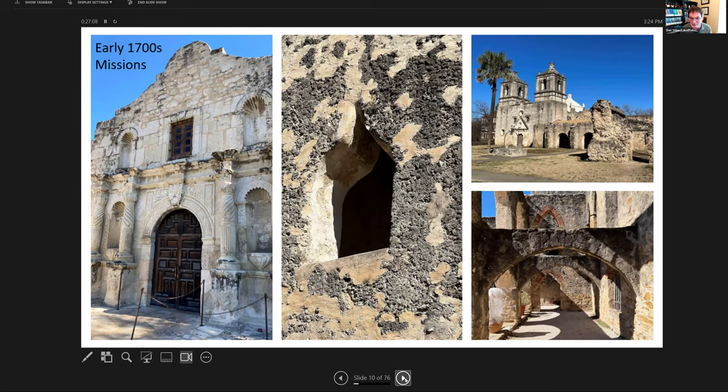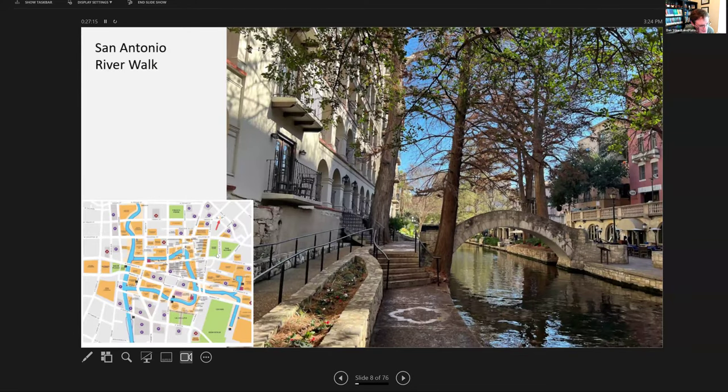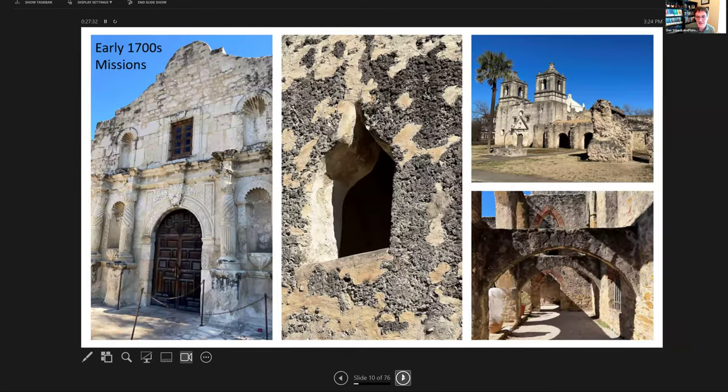San Antonio has essentially some ruins — these missions, with the Alamo being the most famous. If you look at this slide, the green area is the Alamo, and this little red arrow is pointing at Lake Flato's office downtown San Antonio. The Alamo and the other missions were built in the early 1700s. A couple of them are still active Catholic churches, but all of them you can tour and see some pretty interesting architecture.